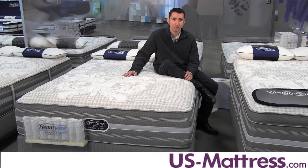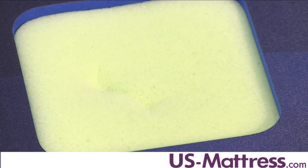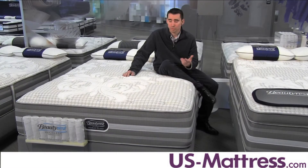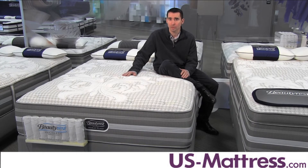Air Cool Gel Memory Foam is really nice because it alleviates pressure points that reduce tossing and turning for a deeper night's sleep. Number two, it's really nice because it's open cell, so it responds quickly — it's not gonna give you that quicksand feeling like some traditional memory foams can produce. And number three, it's very durable, so it's gonna help the mattress retain its showroom comfort for a long period of time.